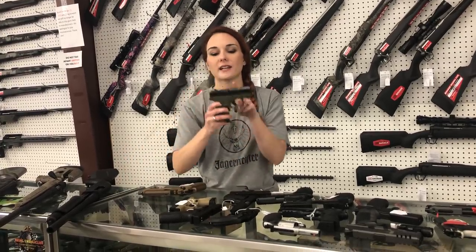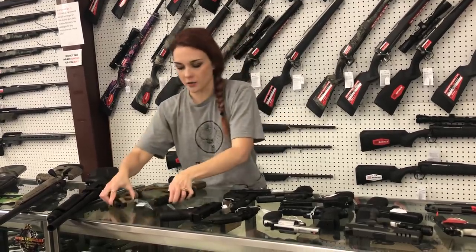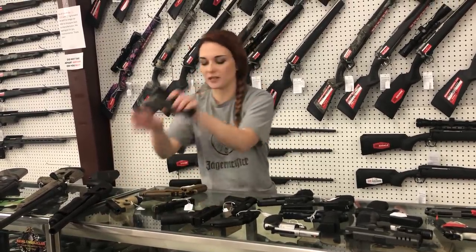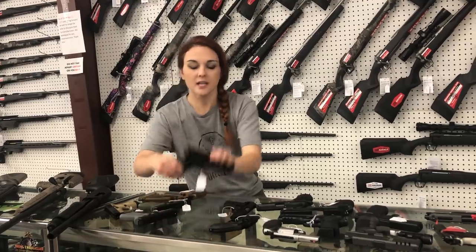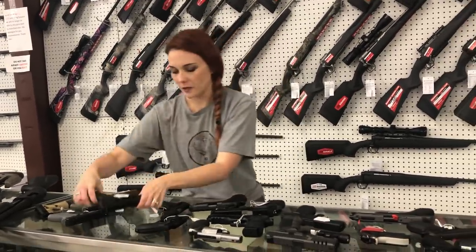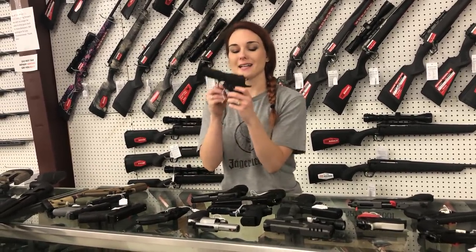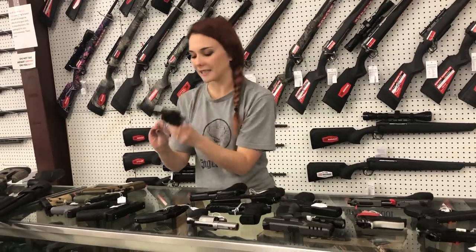Beretta APX carry, cut for your optic, y'all. I've got them in OD green, flat dark earth, and gray — they're going to be $3.75. Springfield XD 9mm, 4-inch, y'all — she's $3.50. Browning Black Label 380 in a 1911 platform, y'all — $5.65.